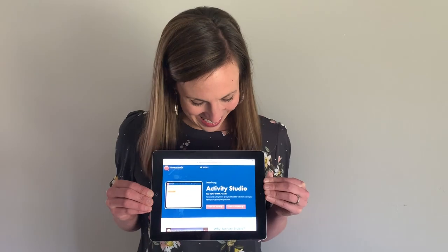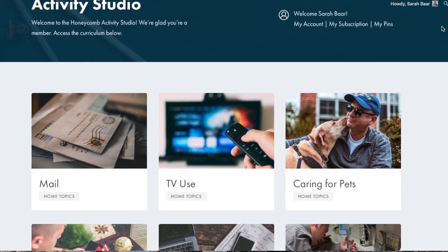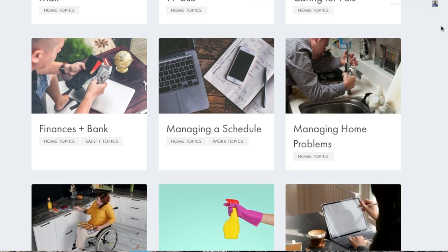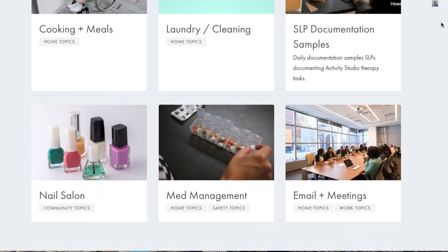I'm Sarah Barr, clinical SLP and the creator of Honeycomb Speech Therapy and the Activity Studio. It's time to bring what we do in speech therapy to the next level. We need to show that what we're doing is improving somebody's participation and helping them in the activities that matter to them.